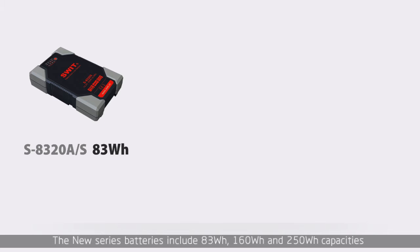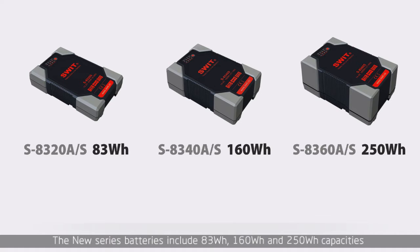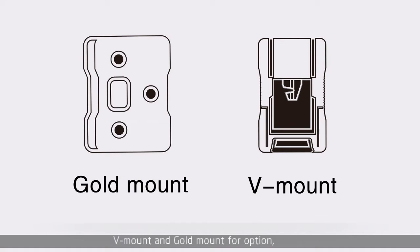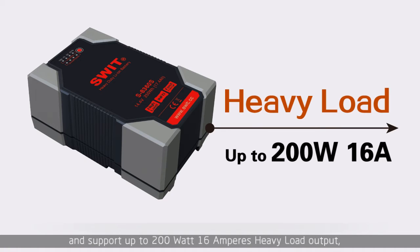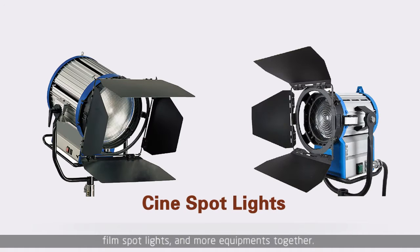The new series batteries include 83Wh, 160Wh, and 250Wh capacities, in V-mount and Gold-mount options, and support up to 200W, 16A heavy load output, so the battery can easily power high-power filming equipment, LED spotlights, and more equipment together.